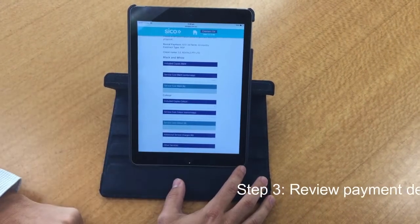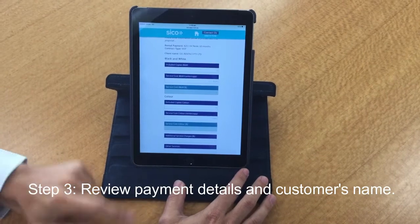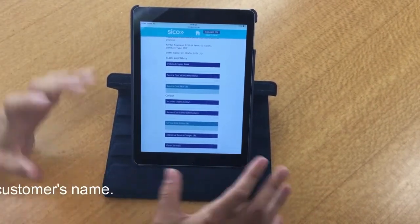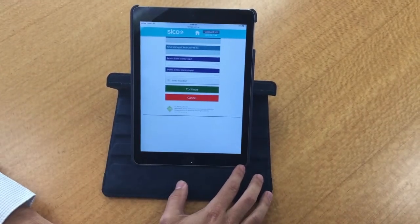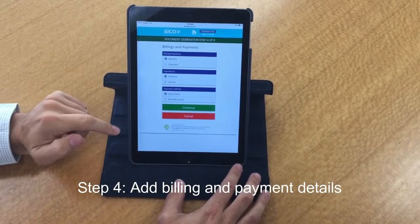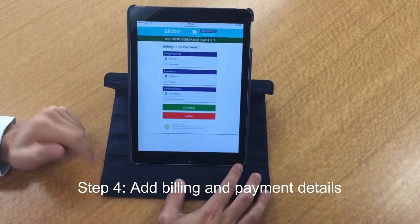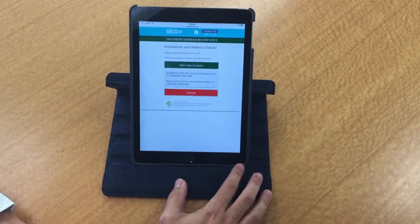We're not going to charge you any services on this machine because that's all part of your global package that we've already got in place. But if we were going to do this on a service-based model we could, but for this one we're just going to continue on a rental only. Billing and payments — we are on a monthly plan, payments in advance, first payment on installation, and it's under direct debit, as per the last machine.